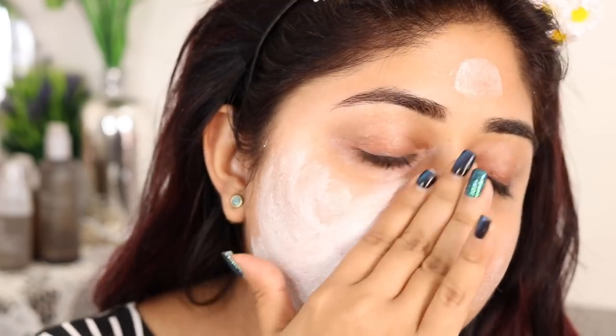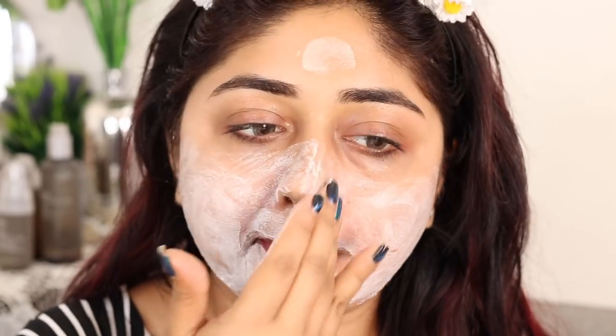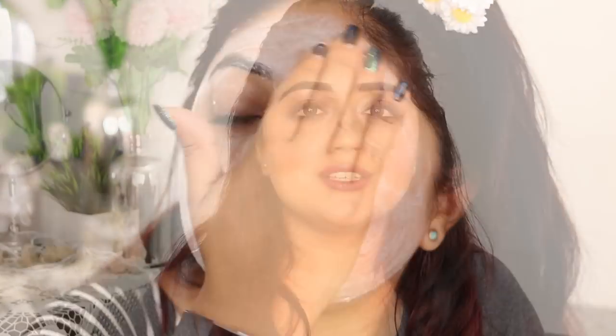The second cleanser in the range is a scrubbing foam, and this is the one I've been liking quite a lot. It's similar to the foaming wash but also contains some very fine scrubbing particles — not harsh, not very big — just very fine particles, so it helps in removing dead skin. Your skin feels really smooth and well cleansed. Unless you have active acne, you can use the pore scrubbing foam — if you have active pimples, please don't use anything with physical scrub particles.